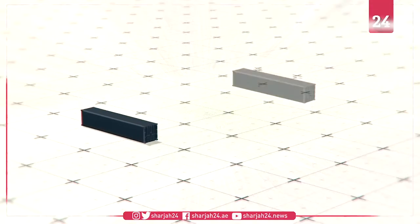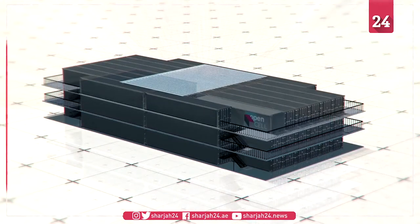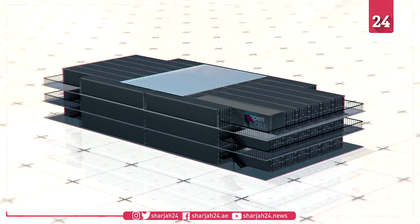The labs could be scaled up by stacking as many as 39 units together to form a large-scale coronavirus diagnostic center.